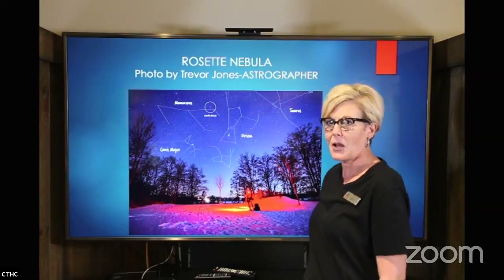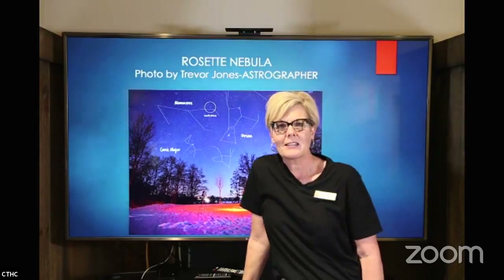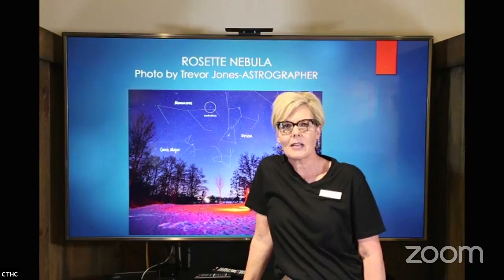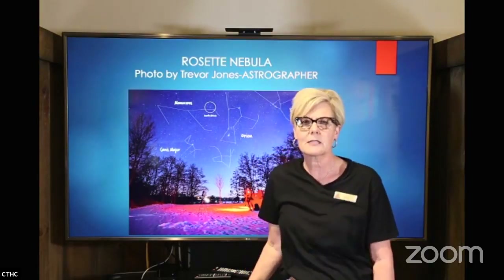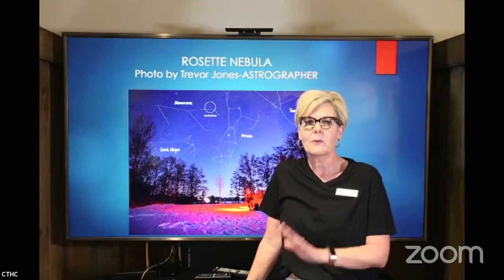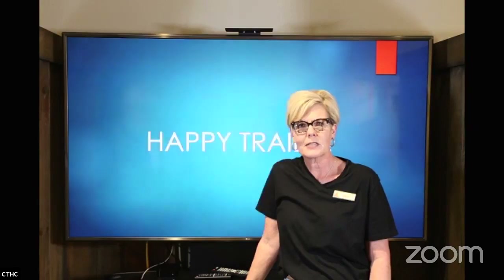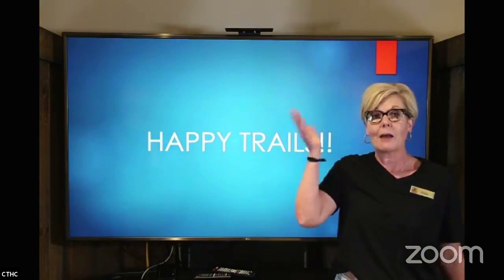That is a wrap on Oklahoma State Symbols, Volume 8. I'm so glad you guys could join us. If you have any questions or comments, just ask away — give us some more information. I'm always excited to learn new things and we'll have all that available on Facebook. Thanks for joining us today, I will see you next time — happy trails!